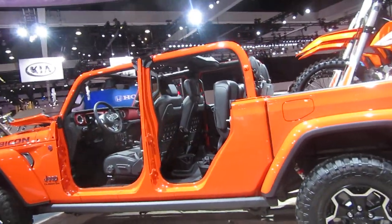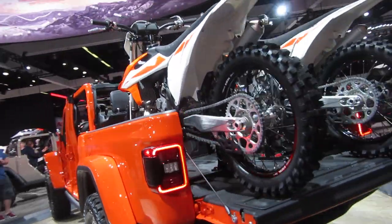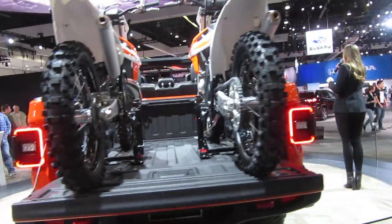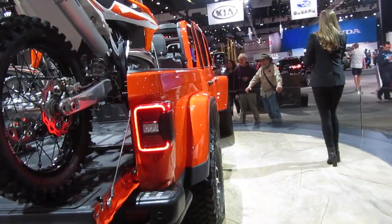Our engine for the Gladiator is going to be that award-winning 3.6-liter Pentastar V6 with engine start-stop. We'll have two transmission options available: an 8-speed automatic transmission or a 6-speed manual.